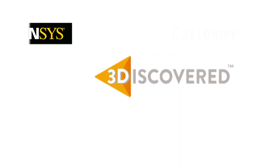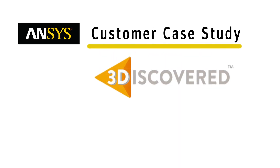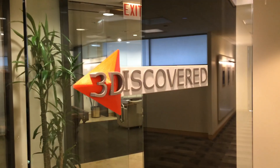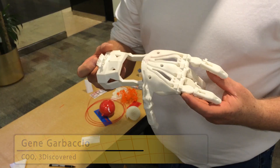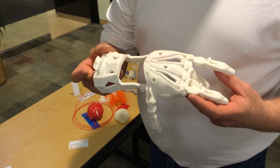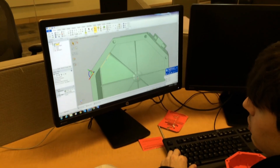Within two days of actually implementing SpaceClaim we were up and running and actually making very complex models. My name is Gene Garbaccio, I'm the Chief Operations Officer of 3Discovered, and we offer unique software solutions to help companies both control the quality of 3D printing as well as protect intellectual property.